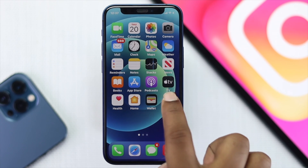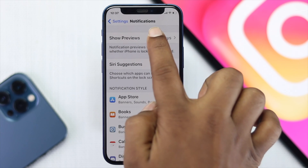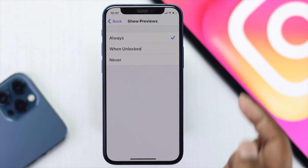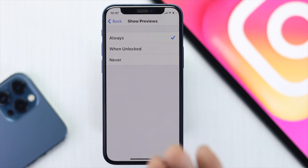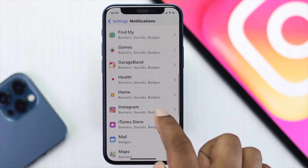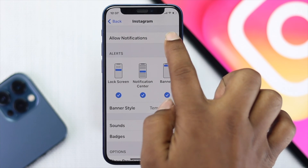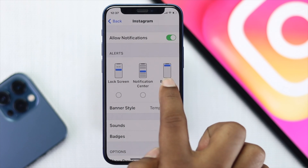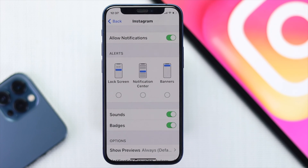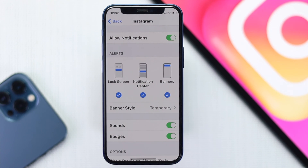The first troubleshooting step is to go to your Settings and scroll down to Notifications. Tap Show Previews and make sure you set it to Always. Then tap back, scroll down, and find Instagram. Tap on it and make sure your notification alerts are toggled on. If these options are toggled off, you will not get any notifications on your iPhone or iPad, so make sure they are all turned on.